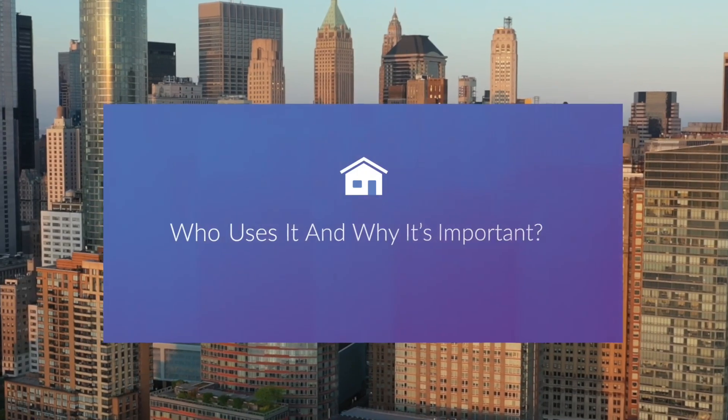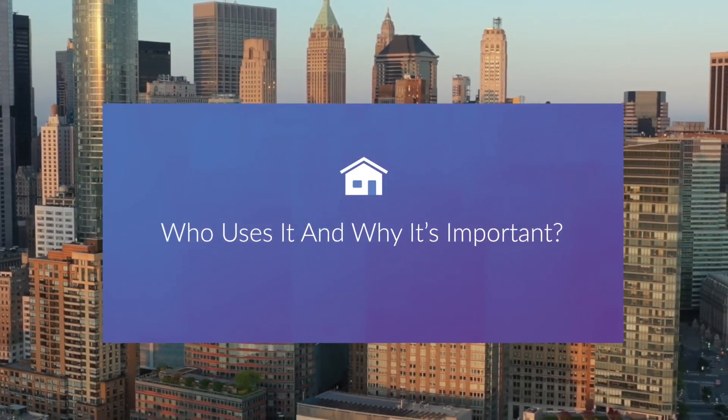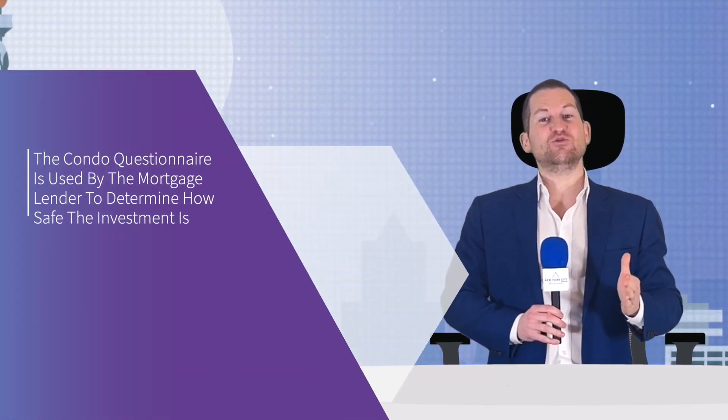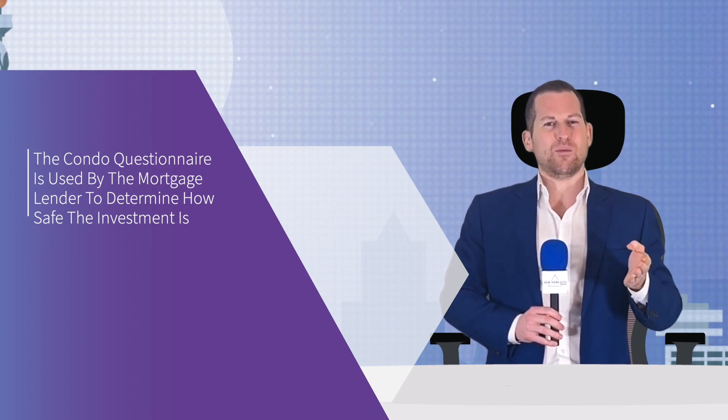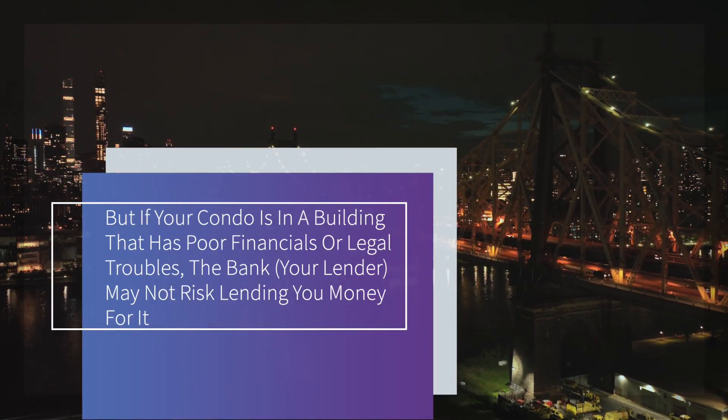Every lender has their own questionnaire, but most of them cover the basics like financials and legal troubles the building may have seen. The condo questionnaire is used by the mortgage lender to determine how safe the investment is. When a bank gives you a mortgage for a condo, that condo is their collateral, so if you can't pay back your loan, the bank needs to know if selling the condo will allow them to make up their losses.